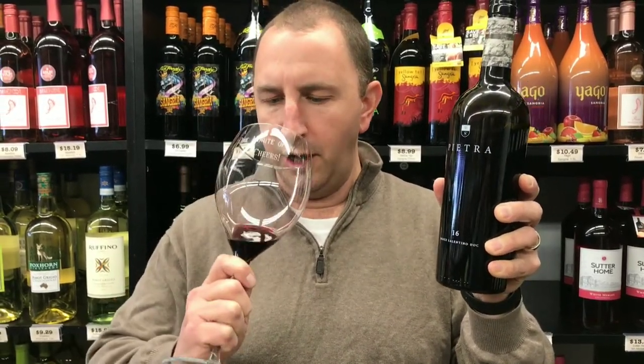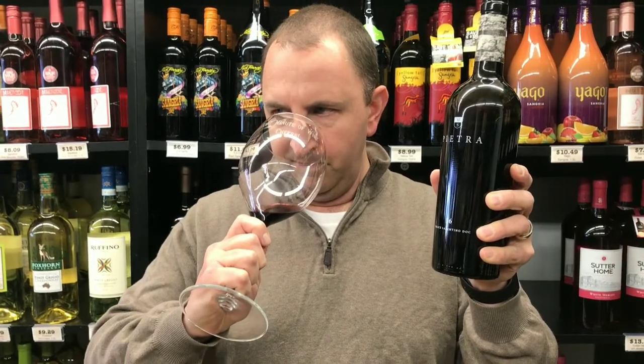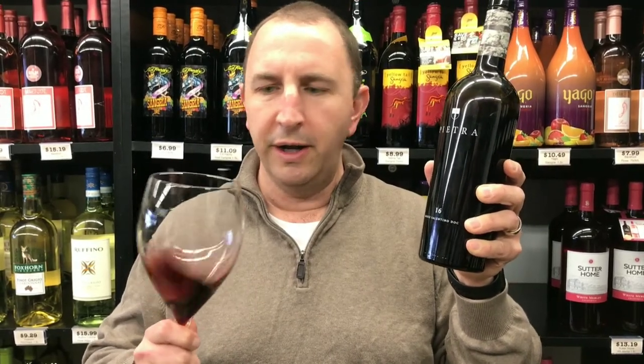Nice dark red color on it. A really nice nose — get a lot of chocolate and some blueberry in there.